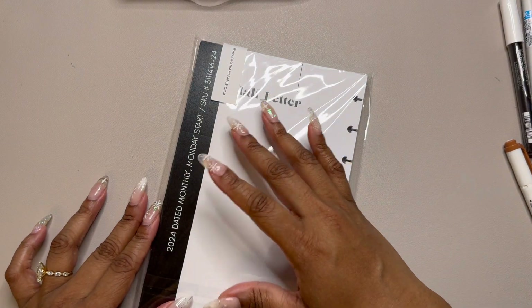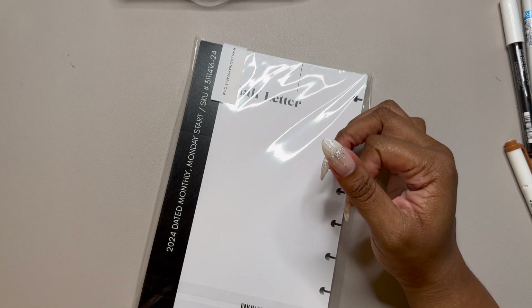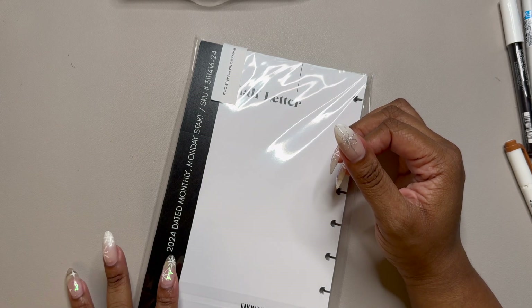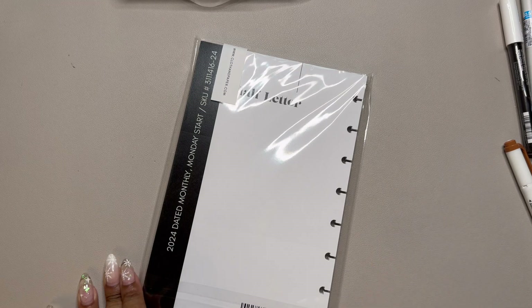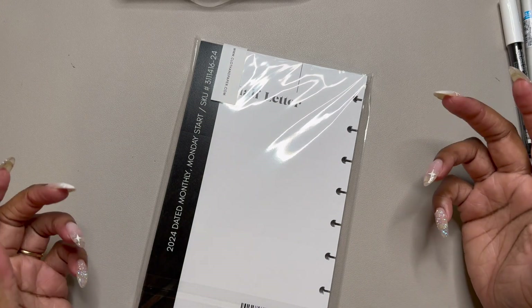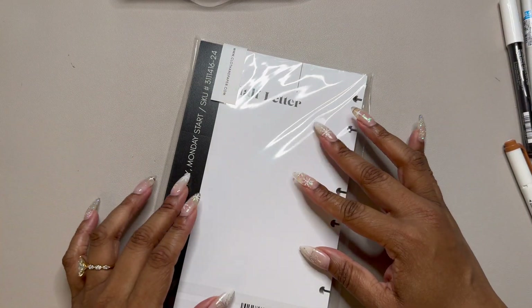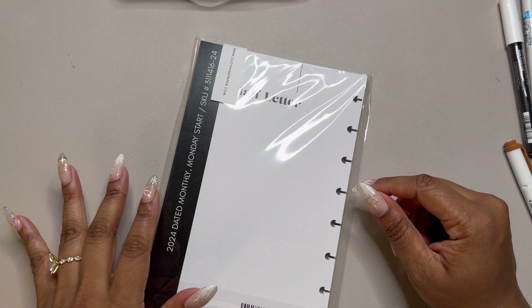These are the 2024 dated monthly Monday start inserts - just the month with note pages. I got these because lately I've been using a monthly layout just to map out my paychecks and the bills due for each paycheck. That's in the last divider section of my planner. I use a digital spreadsheet for daily spending tracking, so I'll continue to use the monthly inserts for paychecks and bills and the spreadsheet for daily spending going into 2024.